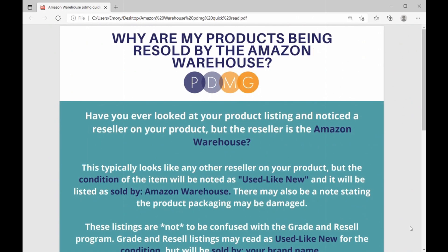Hi everybody, Emery from PDMG here. We have another quick read for you guys today. This is going to be a good one. It is about products being resold by the Amazon warehouse and why that happens. So let's get started.